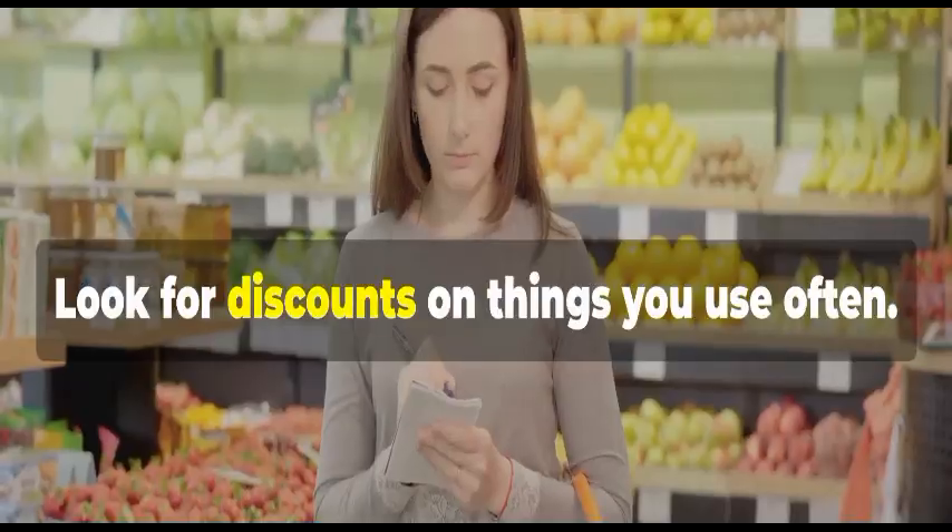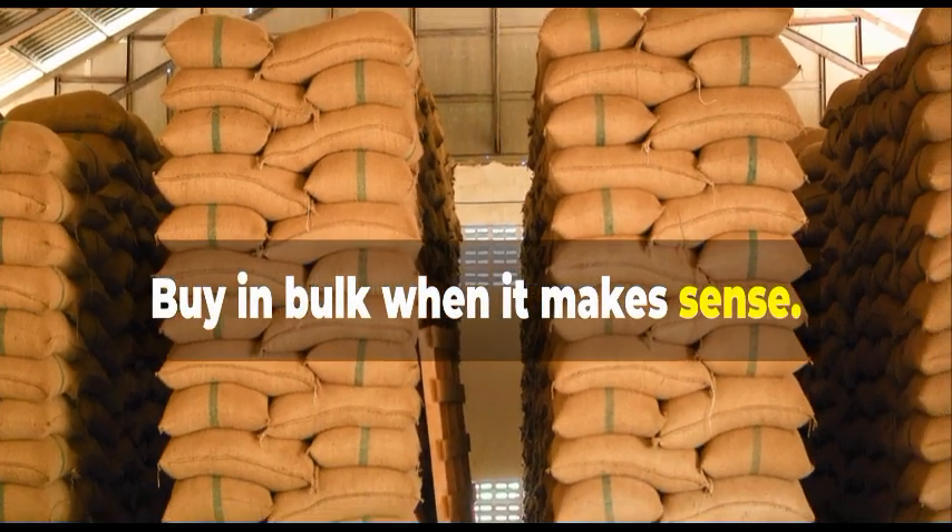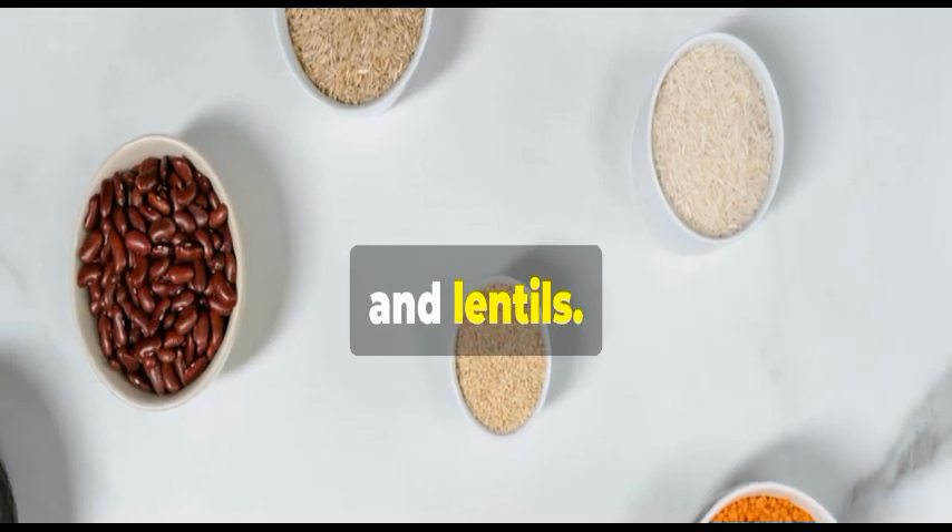Supermarkets have deals, too. Look for discounts on things you use often. Buy in bulk when it makes sense — this is especially useful for things like rice, beans, and lentils.